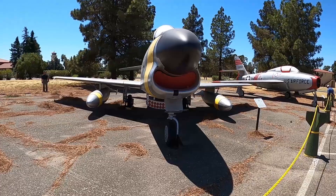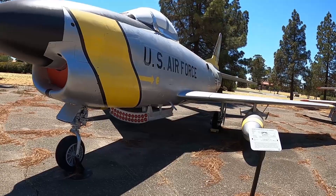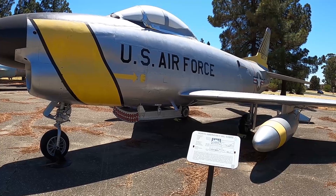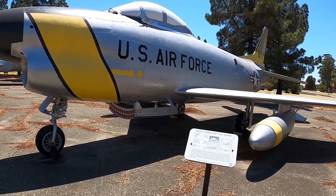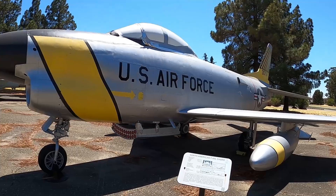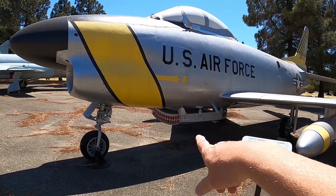This one always looks cool — the North American F-86L Saber. It had a top speed of 692 miles an hour. For every 14 Soviet-built MiGs destroyed, only one F-86 was lost, so this plane dominated the MiGs. Look at the rockets underneath the belly.